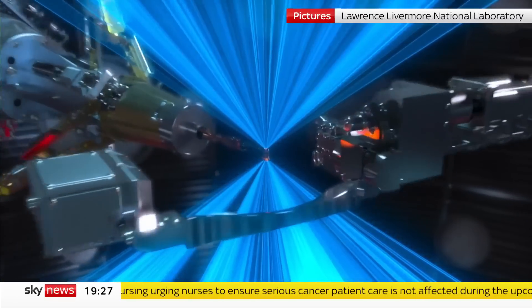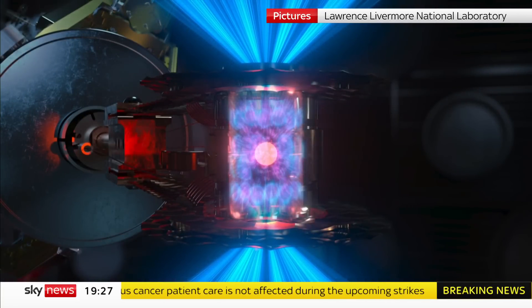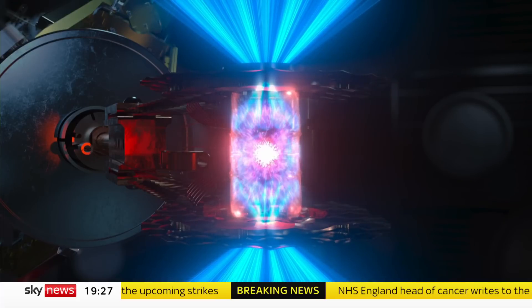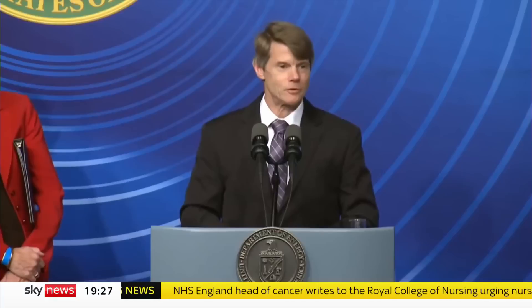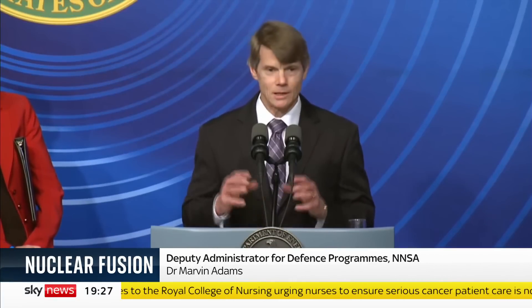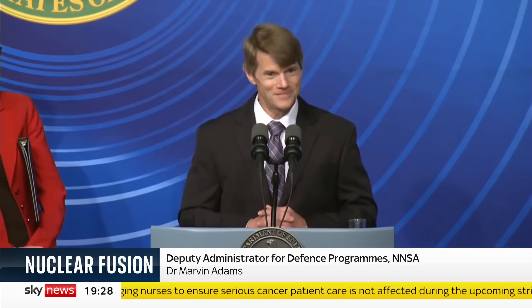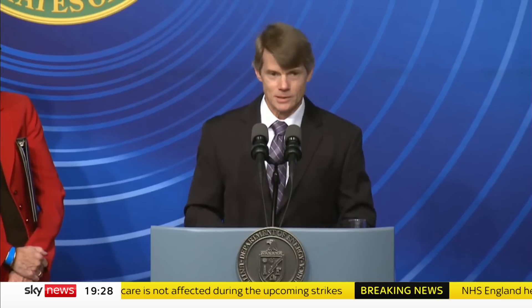It took the world's most powerful laser and more than a decade of effort, but researchers in the U.S. have finally done it. Their machine created a nuclear fusion reaction and crucially got more energy out of it than they had to put in. Last week, for the first time, they designed this experiment so that the fusion fuel stayed hot enough, dense enough and round enough for long enough that it ignited and produced more energy than the lasers had deposited — about two megajoules in, about three megajoules out, a gain of 1.5.